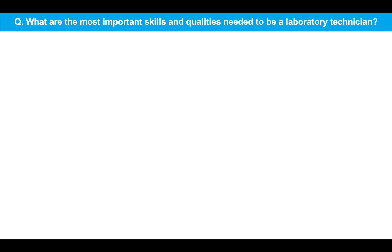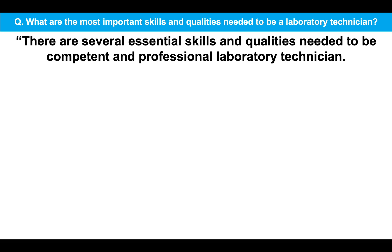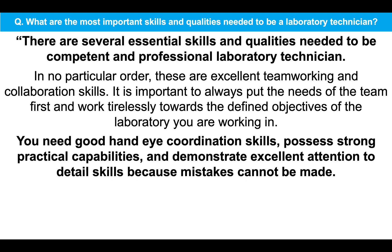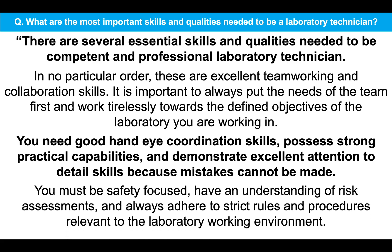What are the most important skills and qualities needed to be a laboratory technician? There are several essential skills and qualities needed to be competent and professional as a laboratory technician. In no particular order, these are: excellent team working and collaboration skills — it is important to always put the needs of the team first and work tirelessly towards the defined objectives of the lab you are working in. You need good hand-eye coordination skills, possess strong practical capabilities and demonstrate excellent attention to detail because mistakes cannot be made.